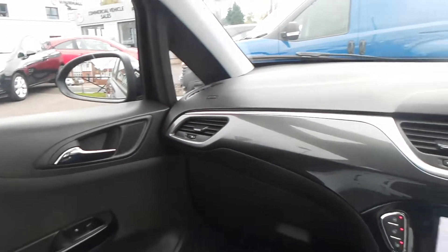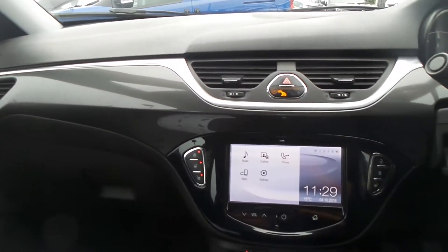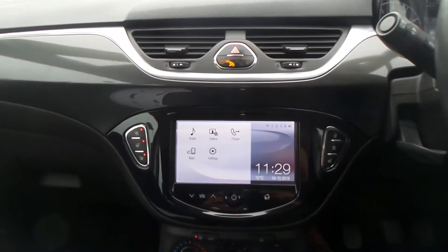Moving to the interior, in the front there's the IntelliLink infotainment system. It's a touchscreen and it features Bluetooth connectivity as well as a DAB digital radio and USB input.